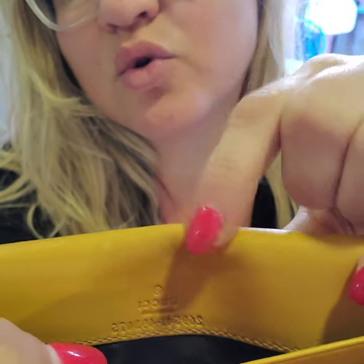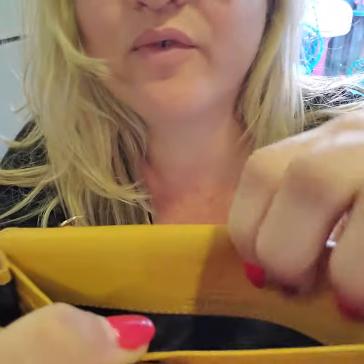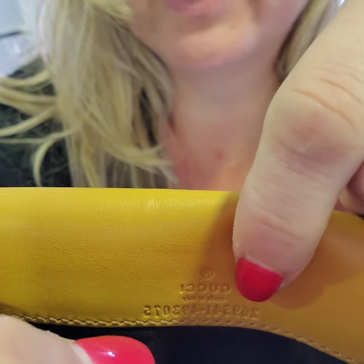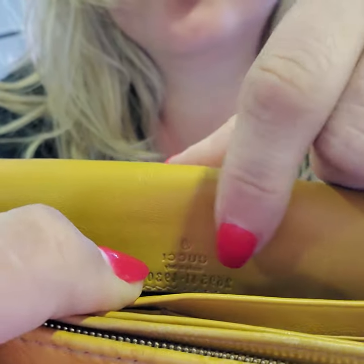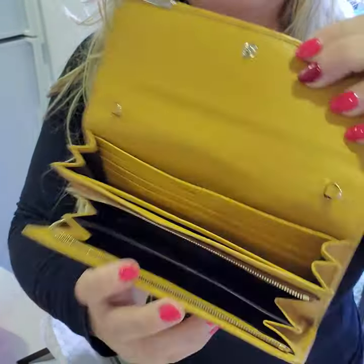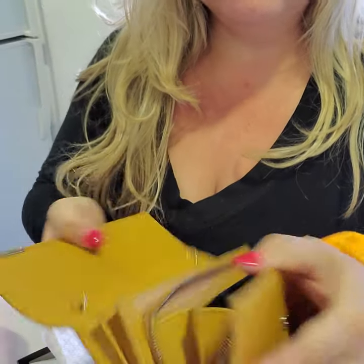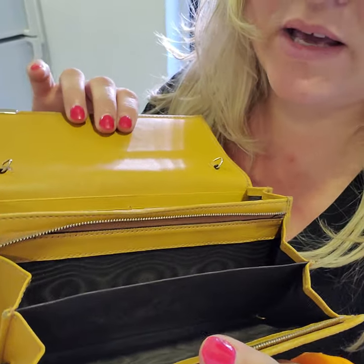Right here you can see the Gucci ID. The first number is 269541 — that is going to be your model number. You could just Google that number and you will get all the specifications of the wallet. This wallet fits a small phone; my phone is pretty big but without the case it might fit.